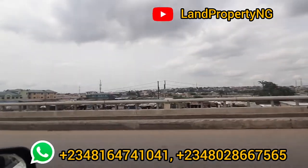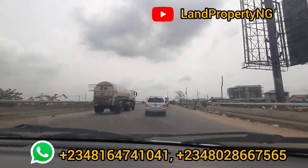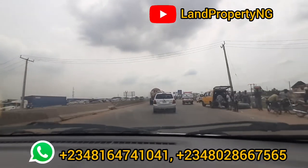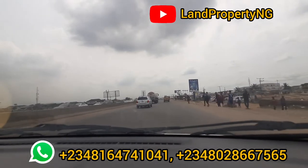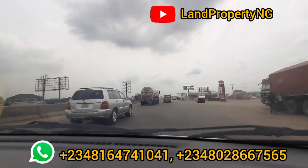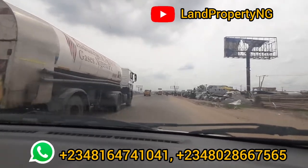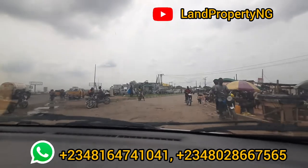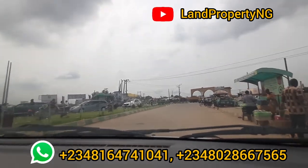This bridge we are on is called the Berger Bridge — this is the bridge that differentiates Lagos and Ogun State. This water you're seeing differentiates Lagos and Ogun State. I'm showing you the right-hand side and the left-hand side. After this bridge you will be in Ogun State. At this point where we are now, we are in Ogun State. If you drive from here, we're going to enter the estate we are going to. Queen's Garden Estate Phase 2 is actually in Ogun State, in what we call Isheri North.